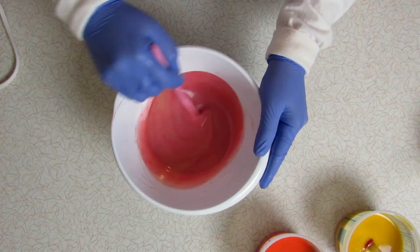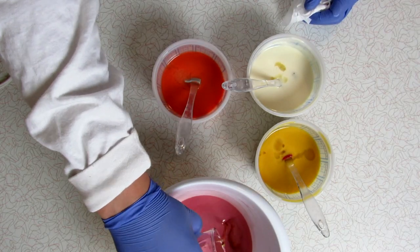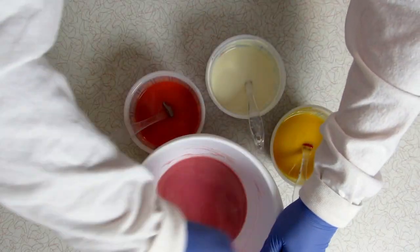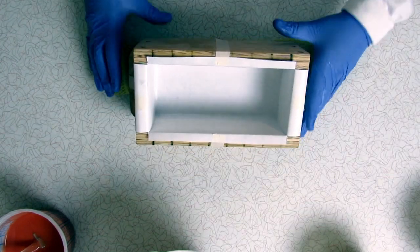Now that all the colorants are mixed in, it's time to add the fragrance oil. I'm using pink sangria. This fragrance oil smells so good I almost want to drink it — I promise I won't — but it smells like oranges and pineapple and maraschino cherries. Yum, I say yum.